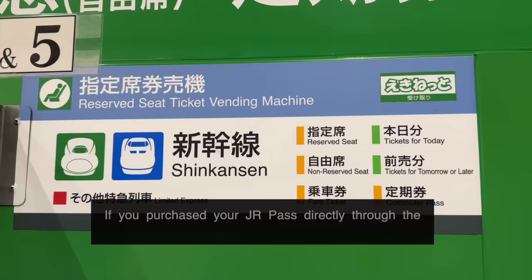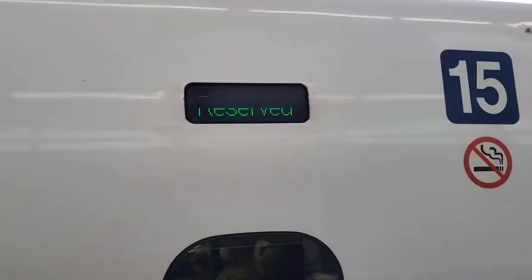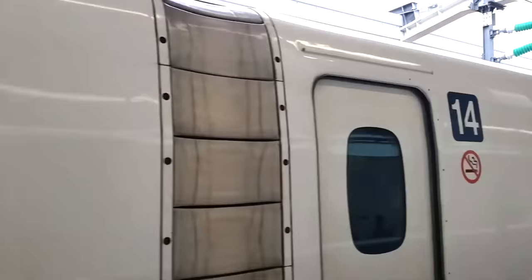If you prefer a reserved seat, you need to reserve it either through the JR ticketing office or through one of the dedicated machines. We recommend reserving your seats when you pick up your JR Pass at the ticketing office. Traveling reserved means you will have an assigned seat in a specific car of a designated train at a designated time. Step 4: Get your JR Pass.